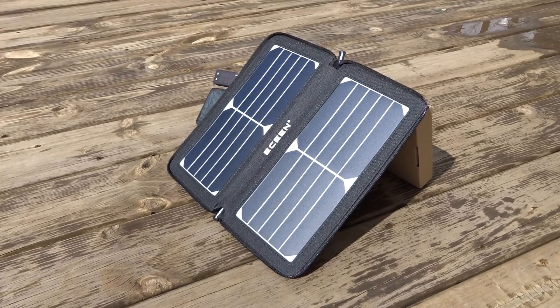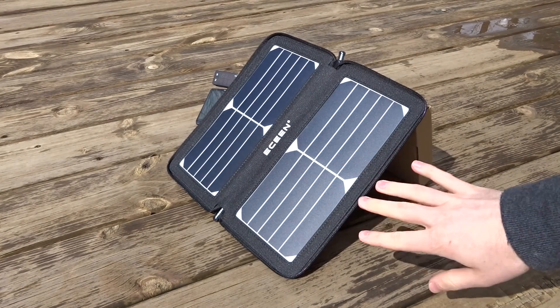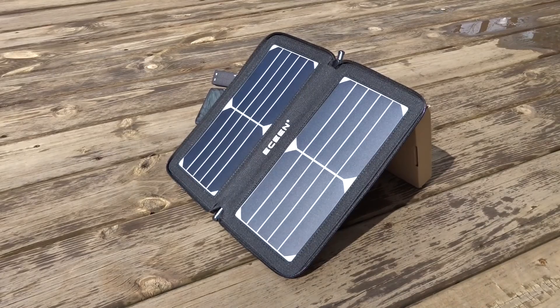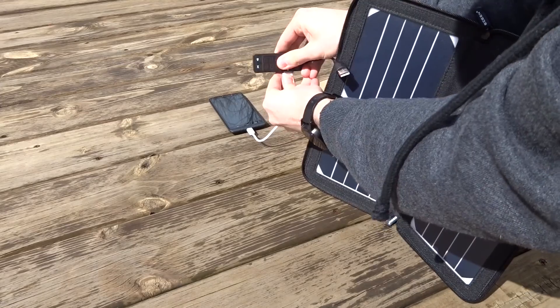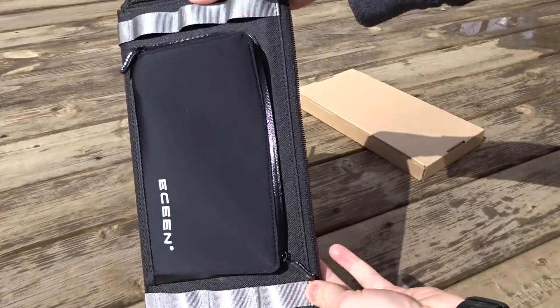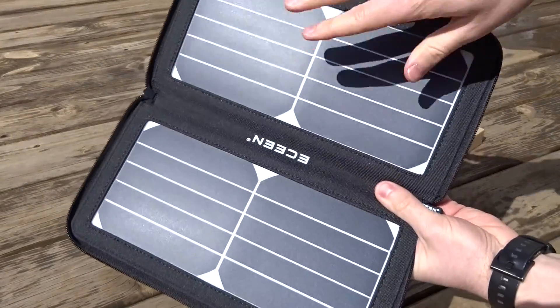We're getting some pretty decent sun now. Today has been crazy but it's been a good test to show what this E-Scene 10-watt solar panel kit is going to do — even when the sun goes down and it starts snowing and it's cloudy, this thing is still charging. I'll show you what comes with the kit. It comes with a small charge cord, and you get this nice little case that everything fits into.